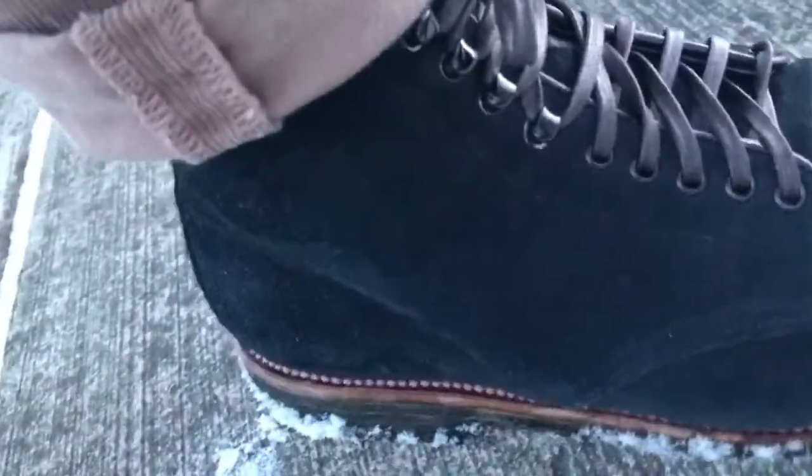Look at that nice suede texture there. These really need to get more love — I always say these need to be worn more, but then they don't get worn hardly at all just because I don't wear them casually that often.